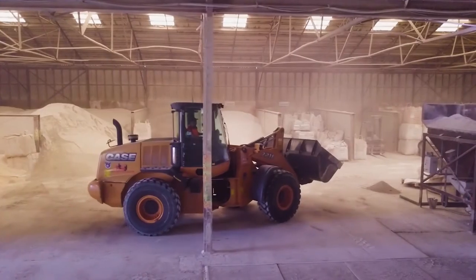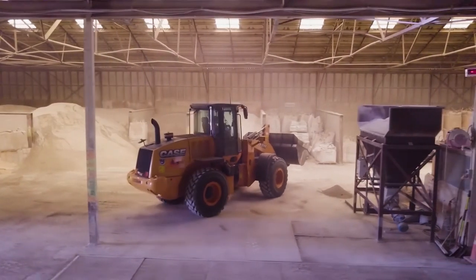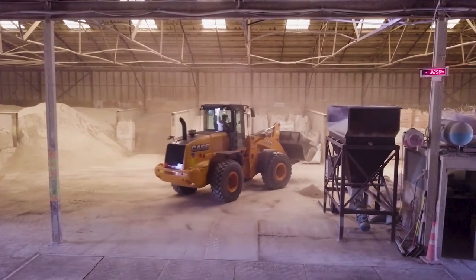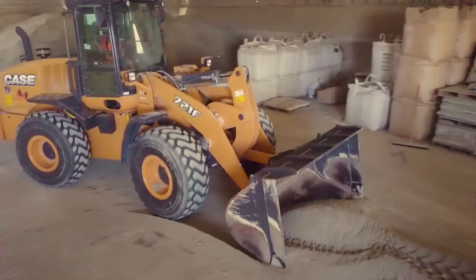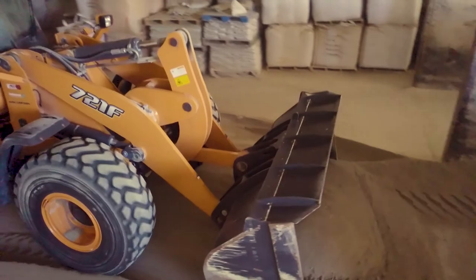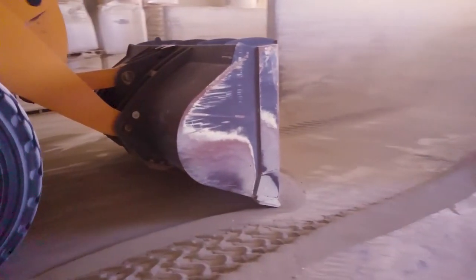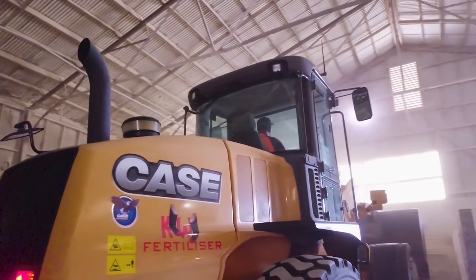I've actually been really enjoying working with this machine. It's pretty quiet because it's actually soundproof inside. When I have the air conditioning on, it keeps everything very clean inside the machine itself. The biggest advantage that we have is the visibility that the machine gives me, and to see everybody around me — it just keeps you alert.